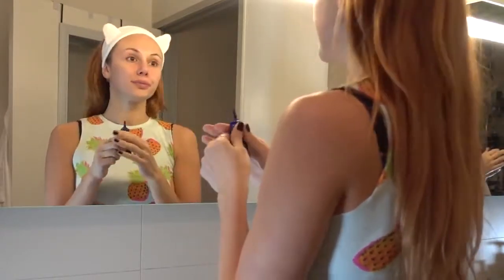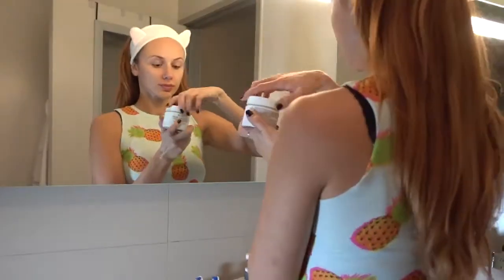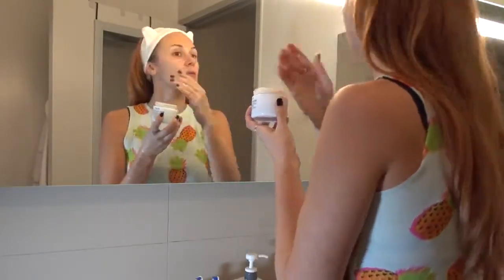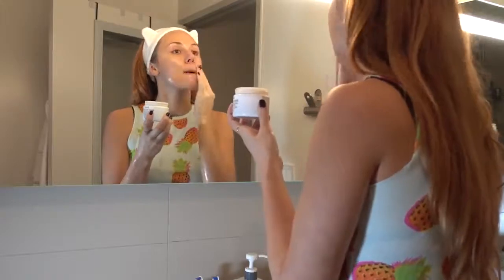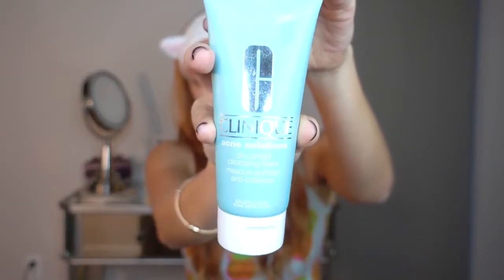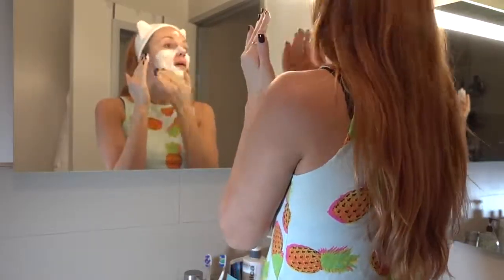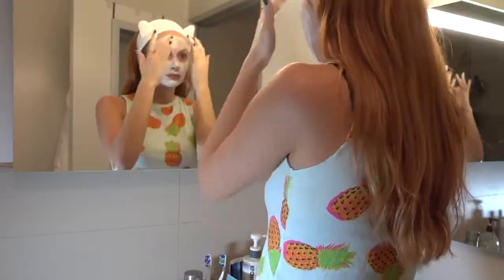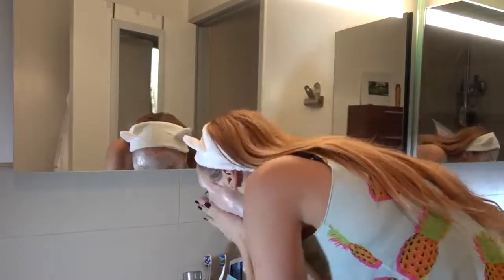For masks, the first one I use is the Fresh Rose Face Mask — a very light, moisturizing, calming mask I do once or twice a week. You put it on like a gel, it's kind of watery, smells really refreshing, keep it on for 10-15 minutes, then wash it off. The second is the Clinique Acne Solutions Oil Control Cleansing Mask. If you're acne prone, this is a great mask — it deep cleans, dries out excess oils, and draws out blackheads. It's a clay mask so your skin will tighten, but once you wash it off your skin feels supple and great.